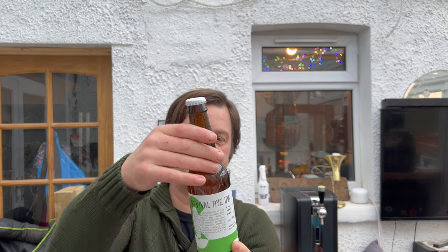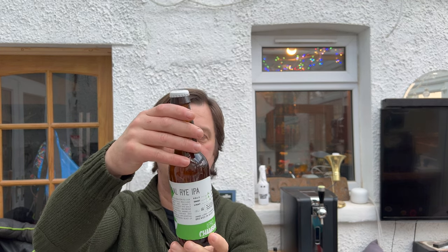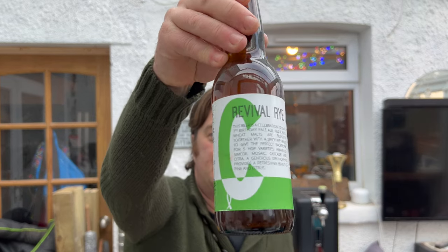330 milliliter brown glass bottle. Let's get the beer out into a glass and see what we get. Really excited for this one - a rye IPA. Good bit of smoke on the bottle opening. Beer in the glass.